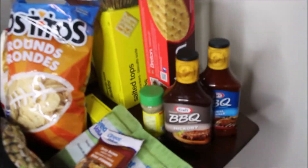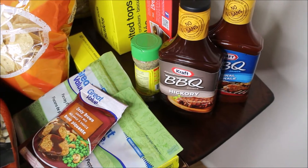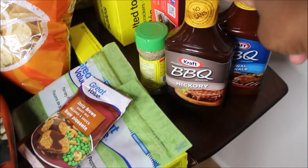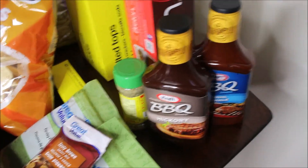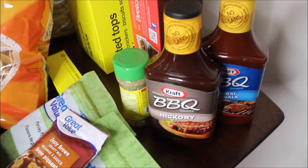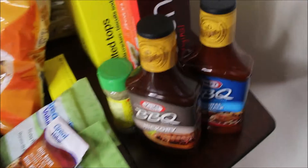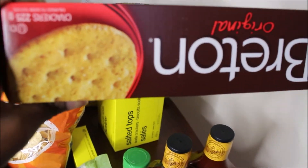We'll start from the back and work our way to the front. We got two barbecue sauces from Walmart, they were $1.97 each. I wish I had gone to the dollar shop first because the dollar shop had these for $1.25.